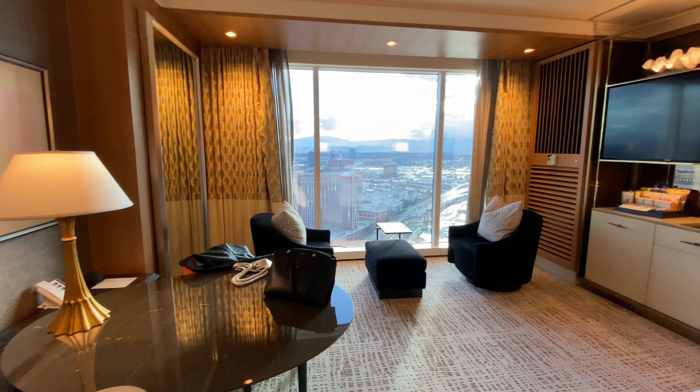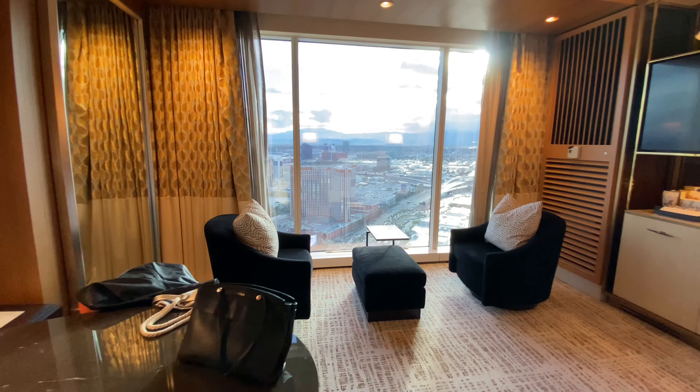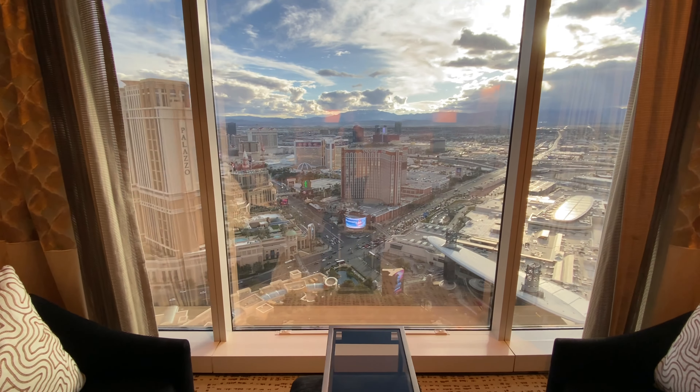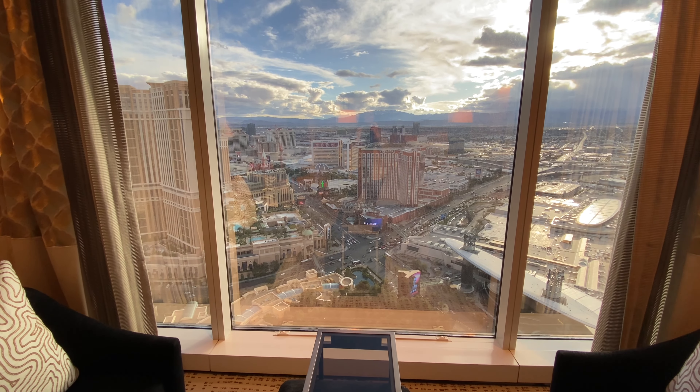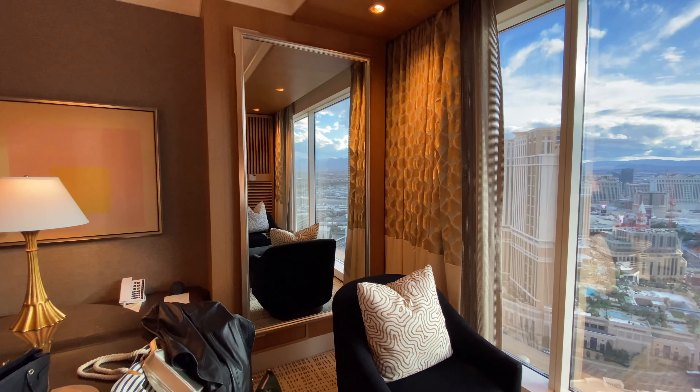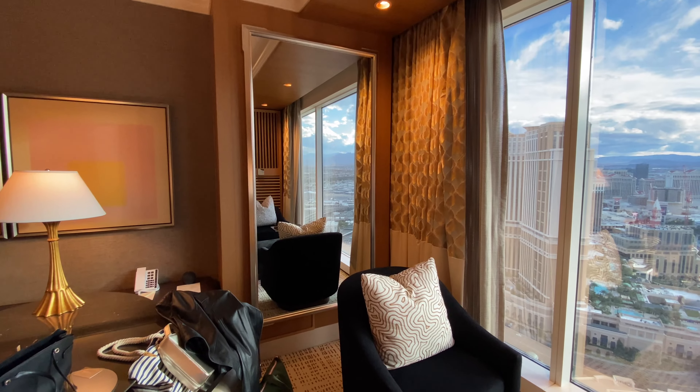Floor-to-ceiling windows — our view is of the Strip, so not bad there. It'll look really lovely at sunset. There's another very large mirror, which helps the room seem even bigger than it is.